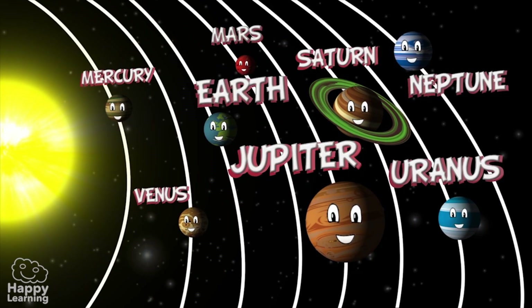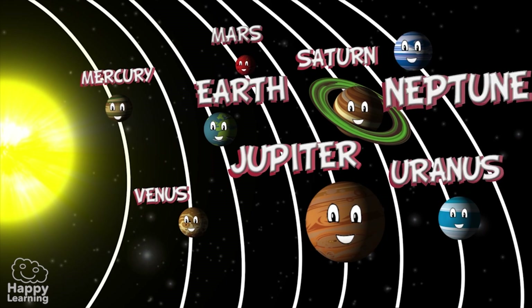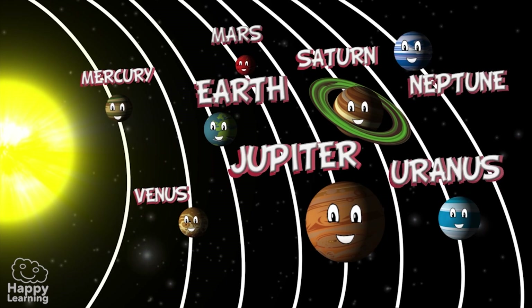So if you remember that there is also Uranus, Neptune and our own Earth, then you know all the names of the eight planets in the Solar System. Goodbye for now everyone, and don't forget to subscribe to Happy Learning!